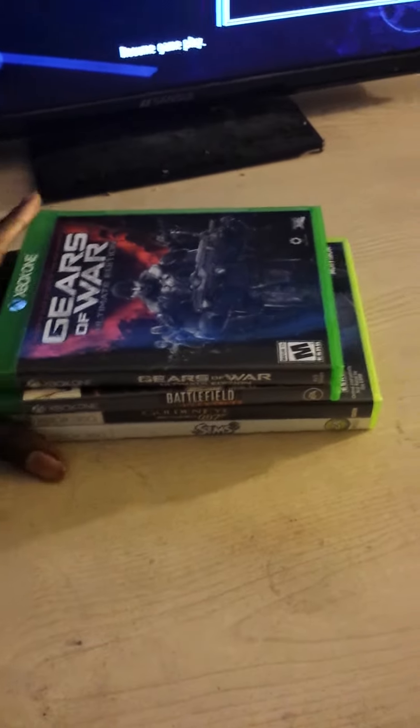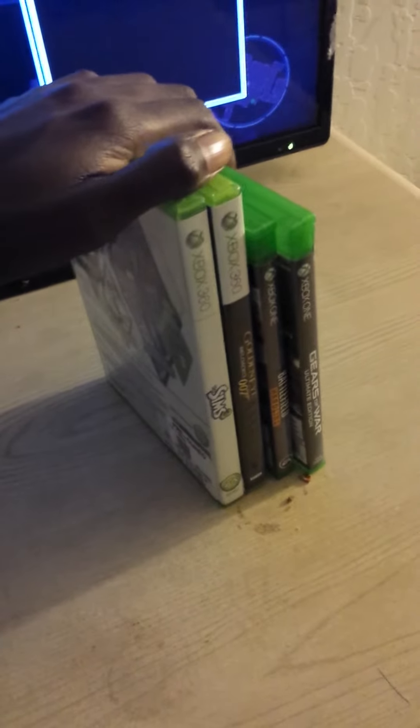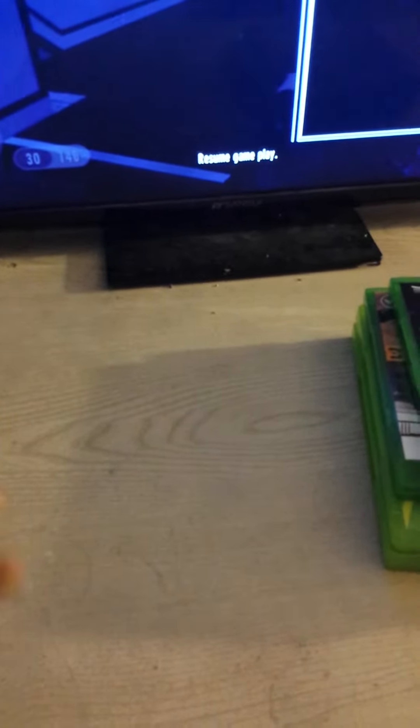Hey guys, what's going on? AceTheGamer here and welcome back for another episode of games I recently picked up. I picked up quite a few games over the past months. I've got two recent Xbox 360 games I picked up today. If you see my other unboxing video, I picked up a 360 and you might see the games I picked up with the console. So without further ado, I believe it's episode 16 or 15, but let's get right into it.